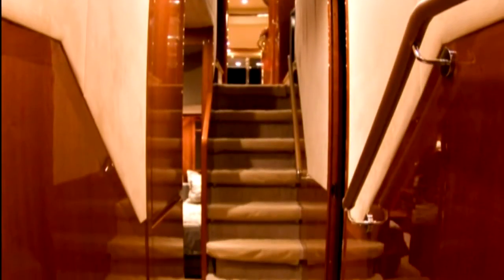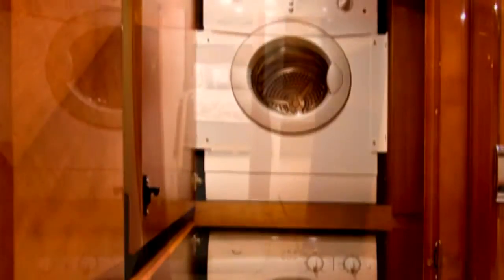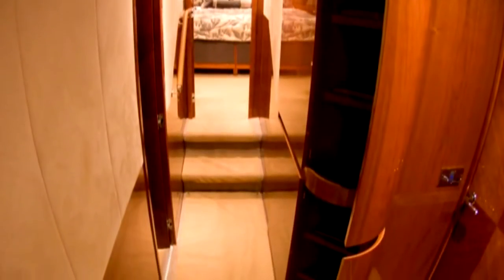Off the lower accommodations along the companionway, you'll find the second of the ship's laundry facilities. This includes a washer and dryer and cabinet storage to accommodate all necessary items.